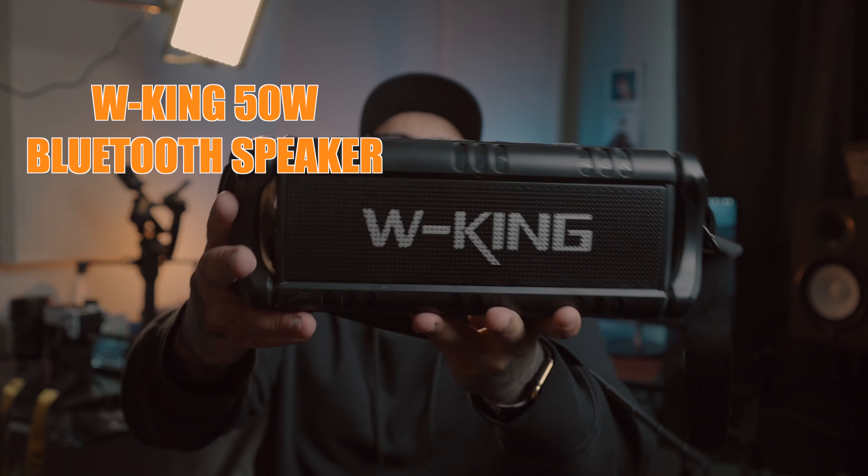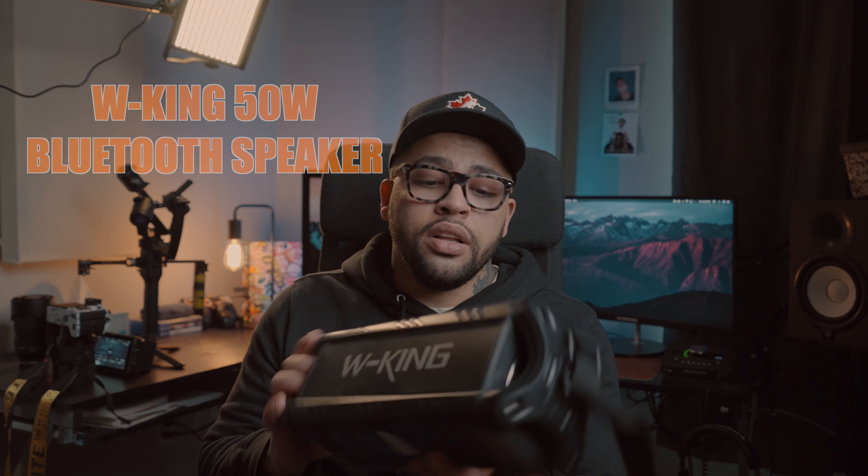I've also got a W King Bluetooth speaker — it is a dope speaker, loud as hell. I got it on Amazon for about $100. I don't always bring a tripod. Sometimes I'll just shoot straight handheld with one lens, depending on the budget of the music video and what the song is telling me to do. I have a few C-stands I bring as well, plus a little wagon I just load it all into.